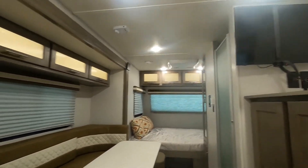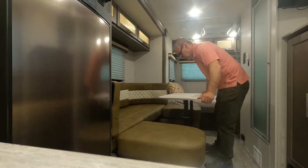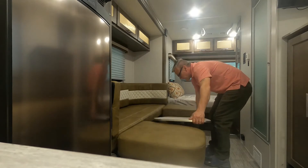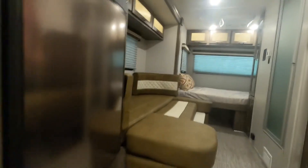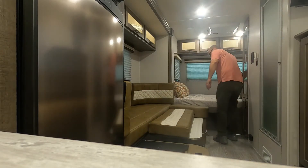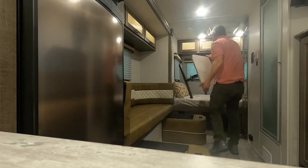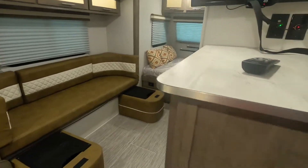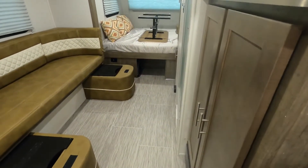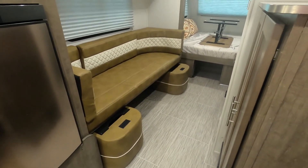Let's act like we're going to be leaving and close the unit up. There's a handle to pull on the side of your table — pull that and it'll fold right down. You can also, when you put your table down, make another sleeping quarters. For travel, put the cushions on the bed. Then we can bring our slide in. Make sure all your doors and cabinets are closed so nothing impedes the slide from coming in — you'll see it comes in rather quickly.